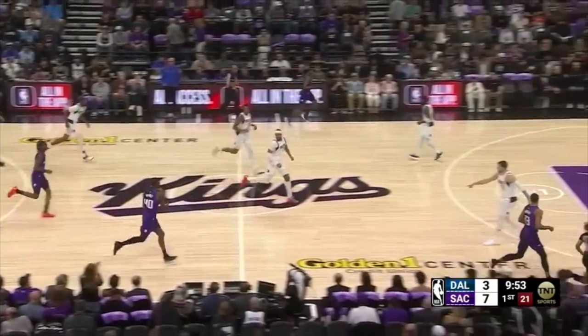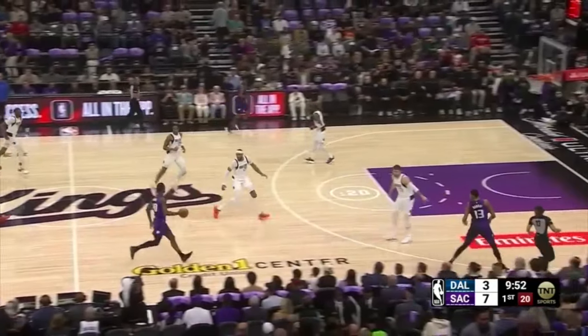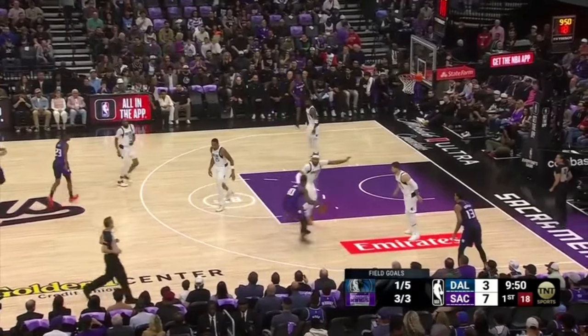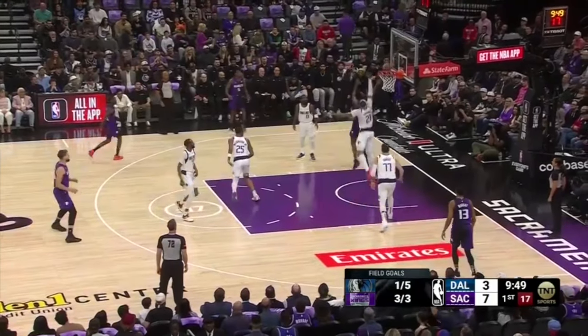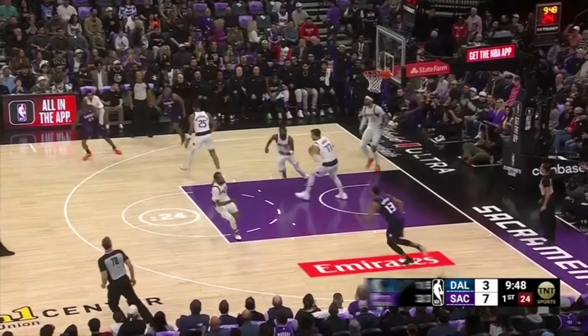Daniel Gafford holds his own in transition, stopping the ball against Harrison Barnes. Barnes tries to shift him with his handle out in space, and once engaged at the three-point line, Barnes uses an in-and-out dribble trying to create an advantage going right, but has no lane to attack deep. He tries to change directions with a between-the-legs dribble to attack the other side, gets into a scoop finish, but Gafford pressures at the rim and Barnes is unable to finish.